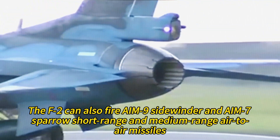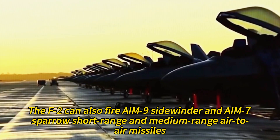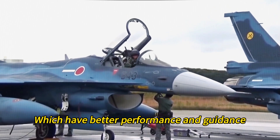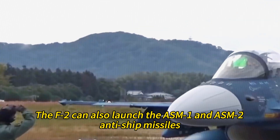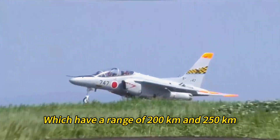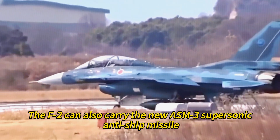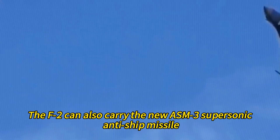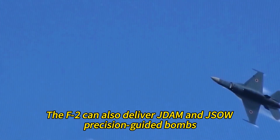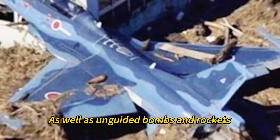The F-2 can fire AIM-9 Sidewinder and AIM-7 Sparrow short- and medium-range air-to-air missiles, as well as the indigenous AAM-3 and AAM-4 missiles, which have better performance and guidance. The F-2 can also launch the ASM-1 and ASM-2 anti-ship missiles with ranges of 200 km and 250 km respectively, and the new ASM-3 supersonic anti-ship missile with a range of 400 km and a speed of Mach 3. The F-2 can also deliver JDAM and JSOW precision-guided bombs, as well as unguided bombs and rockets.